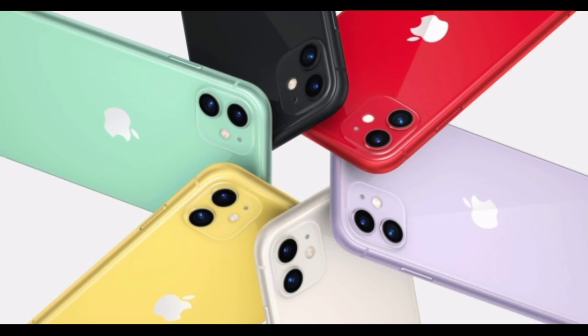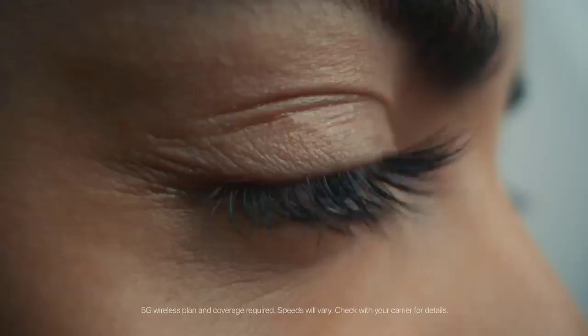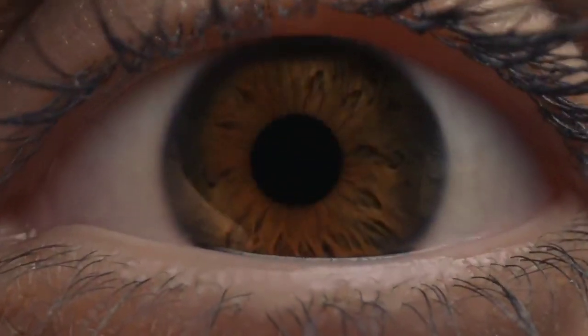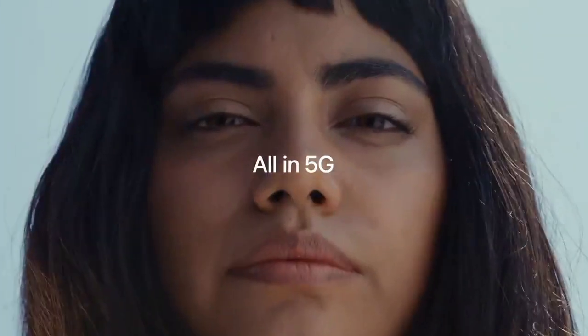There are many people who will just get the iPhone 12 because it doesn't cost $1,000 and it's a great phone — which it is. And there are many people who will get the iPhone 12 Pro because it is more premium — which it is. Either way, you're getting an amazing phone with the best overall camera system you can find. During my time with both phones, I found myself picking the 12 Pro more.